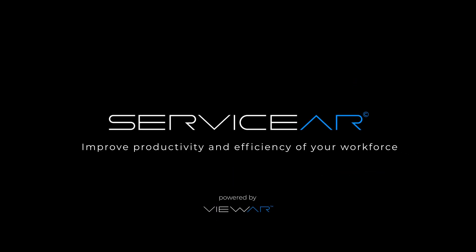Improve productivity and efficiency of your workforce.